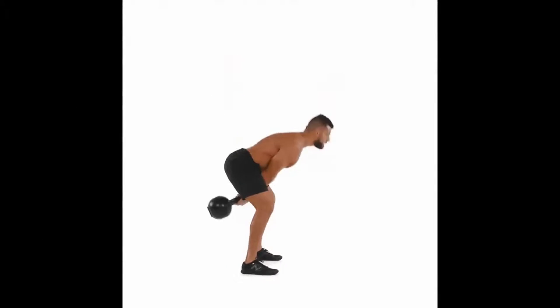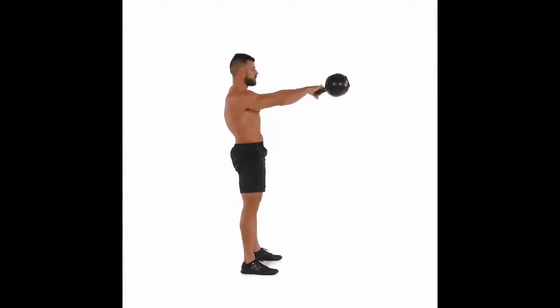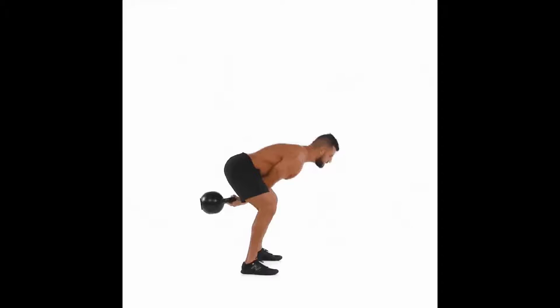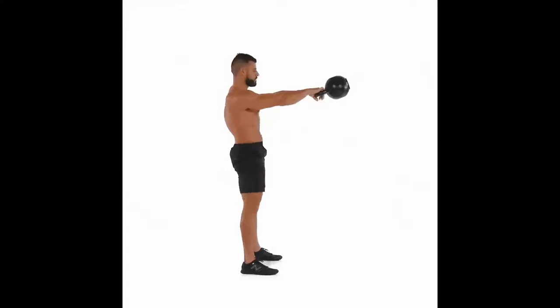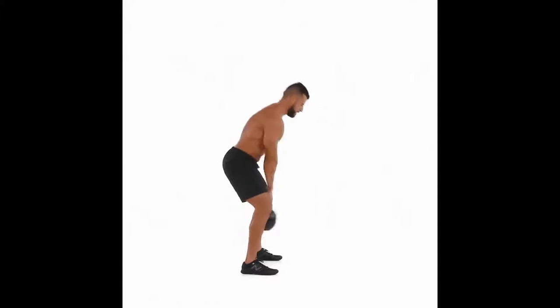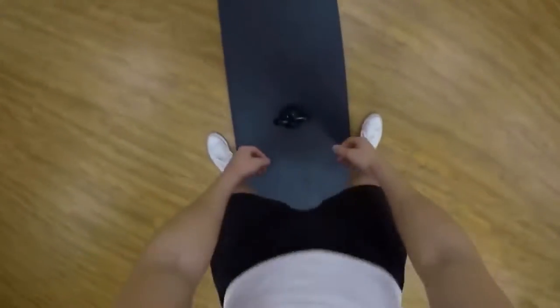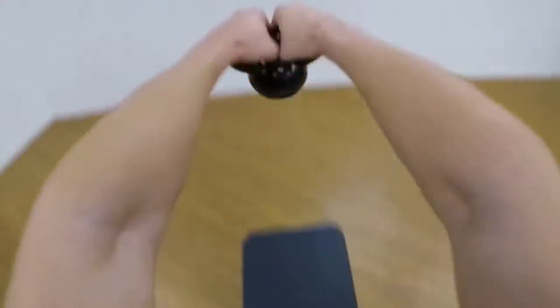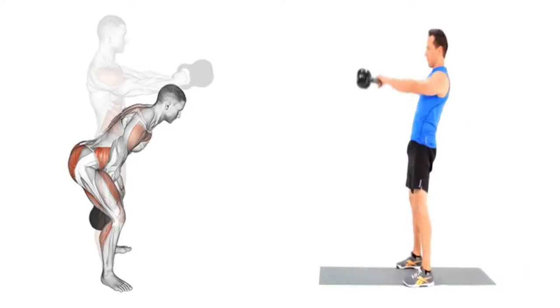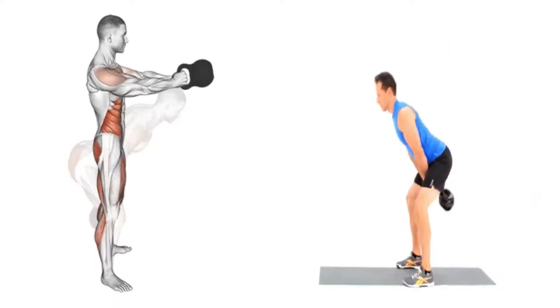Exercise 4: Kettlebell Swings. Sets and reps: three sets of 10 to 15 reps. Research from Harvard Medical School suggests that a strong pelvic floor region enhances rigidity during erections and helps stop blood from leaving the penis. The kettlebell swing will help strengthen your posterior chain and pelvic region, helping you last longer and be more active during sex. It can also improve cardiovascular function.